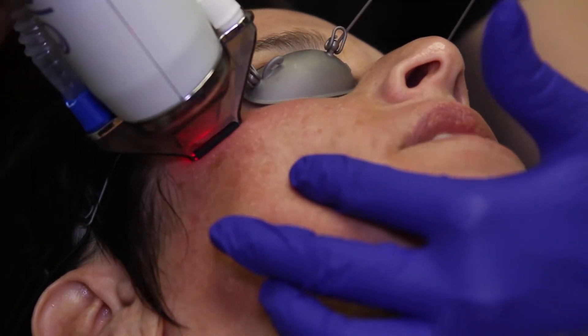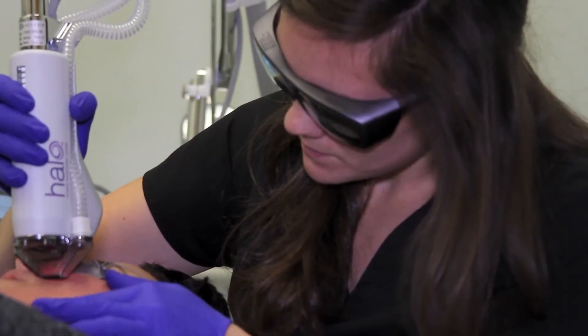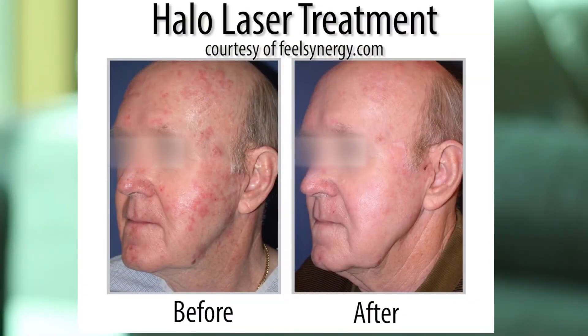Skin that's treated with stimulatory treatments like laser resurfacing or microneedling has more vigor, it has a better blood supply, it has more strength, more elasticity, and the result is going to look better and certainly last longer.